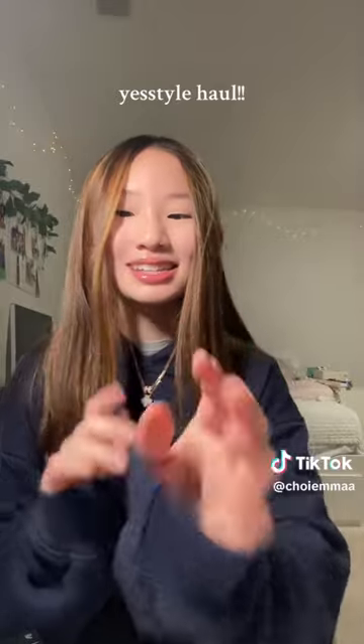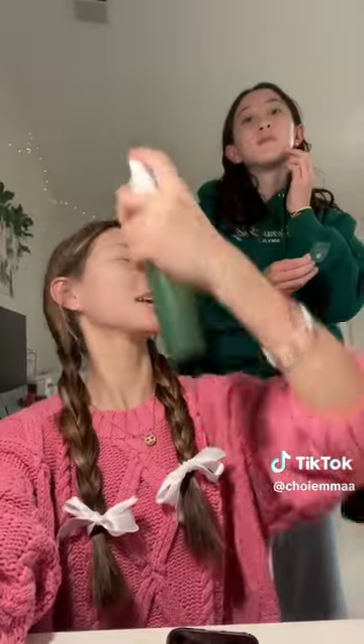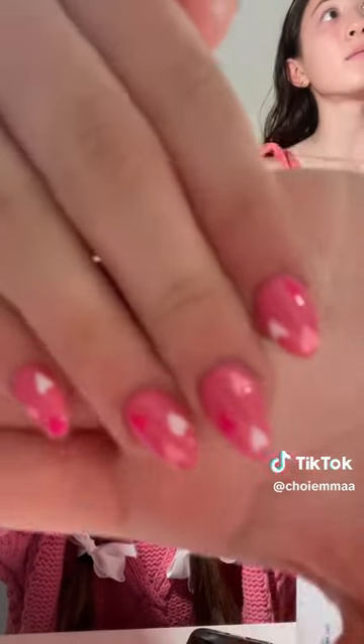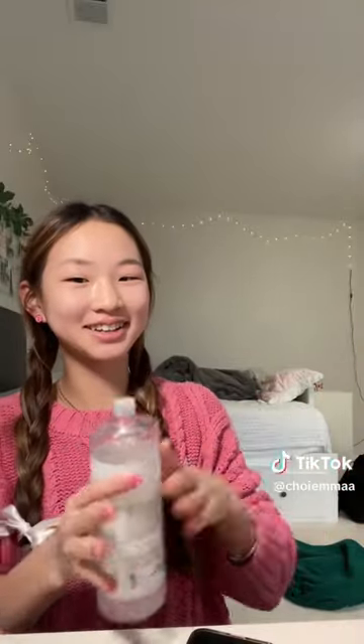Get ready with us for Galentine's! I just took a shower and now we're getting ready and we're really late. I also got my nails done yesterday — this is what they look like. They match with my shirt.